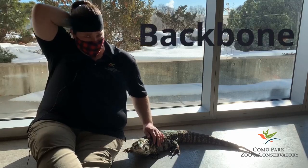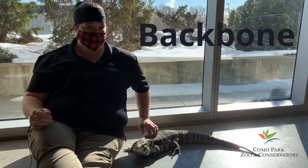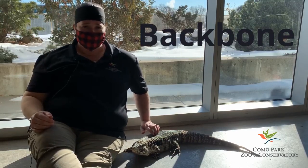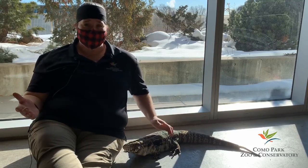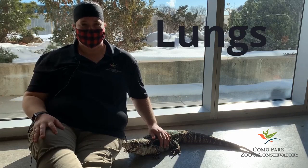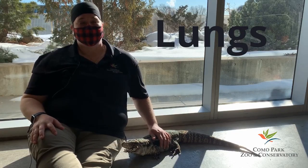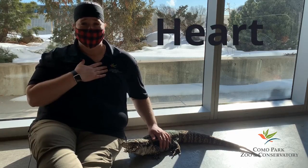For instance, we both have backbones. Can you feel your backbone? Reach around and see if you can feel it. I can feel mine. I can also feel Turbo's — hers runs right down the center of her back, just like ours does. Also, reptiles and humans both have lungs to help us breathe. Let's all take a deep breath. And we have a heart that helps pump our blood.